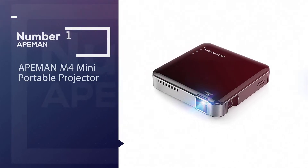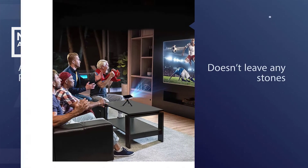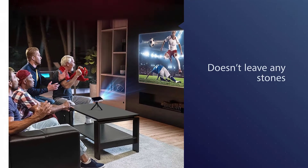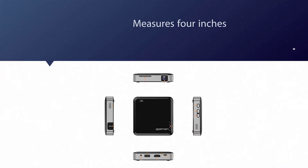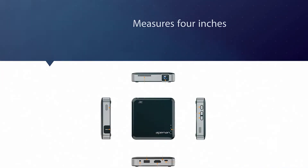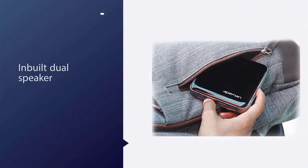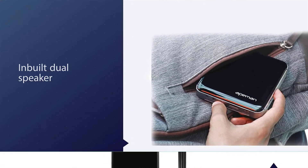Number one, most popular: APEMAN M4 mini portable projector. The first impression is always essential, and the APEMAN M4 doesn't leave any stones unturned to impress you with its look and portability. Serving as one of the smallest Pico projectors, it only measures four inches, so you can give a presentation or watch a movie wherever you go.